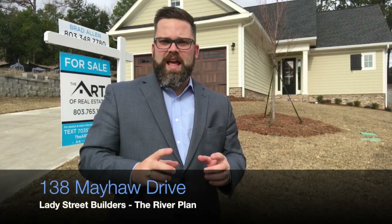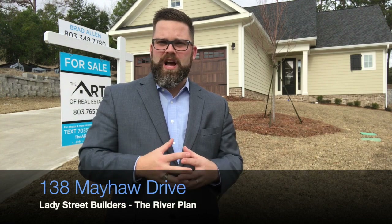Hey y'all, it's Brad Allen with The Art of Real Estate, out here showcasing one of our great properties at 138 Mayhall Drive. It is located in the gated Rockbridge Village off of Trenum Road, right there in the corner of Trenum Road and Rockbridge, right behind Forest Lake Presbyterian Church. If you haven't been out here before, you really need to come check it out. It's a 32-lot subdivision that is halfway built out.